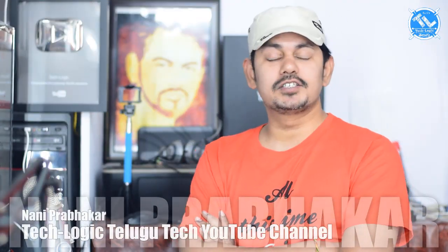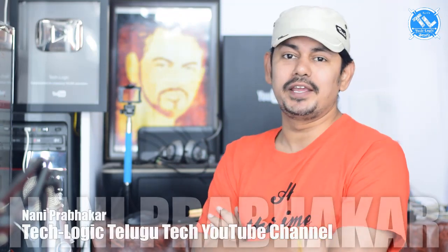Hi friends, welcome to NANISTECHNEWS episode 16. Today, I am going to talk about the news today.